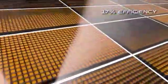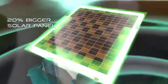The monocrystalline solar panel is 17% efficient. Better design efficiency puts a 20% bigger panel than the competition, helping the integrated battery to charge faster than before.